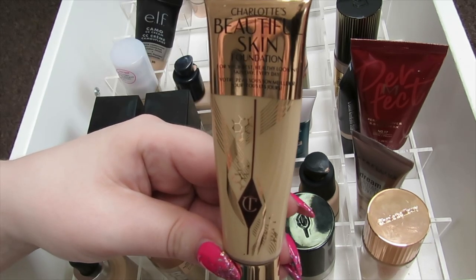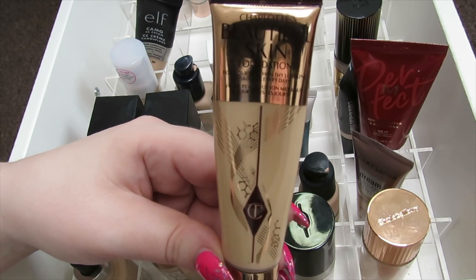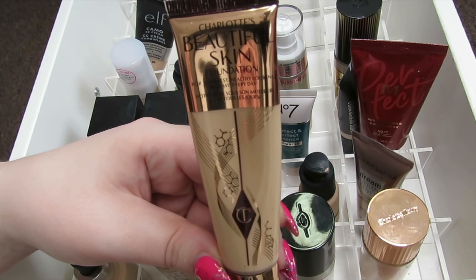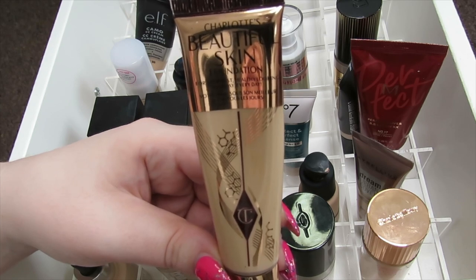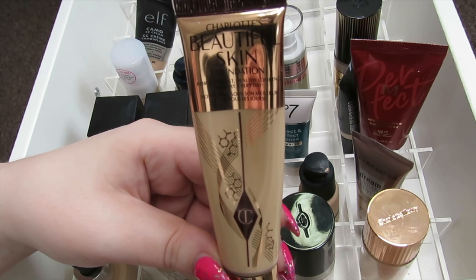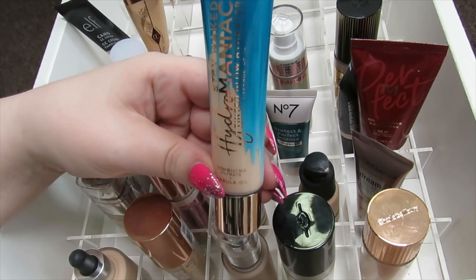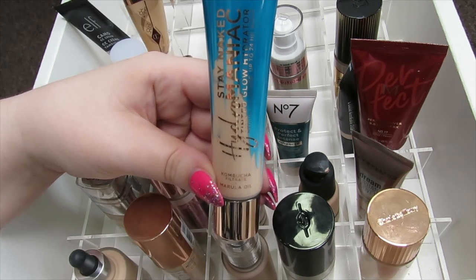This is the Charlotte Tilbury Beautiful Skin Foundation. Unlike the other Charlotte Tilbury foundation I decluttered, I really like this one — it's a really nice glowy foundation. I love using this more in the autumn and winter months when my skin gets a bit drier, though I do use it in summer too with a gripping primer so it stays longer. I love the finish of this foundation, so I'm going to be keeping this.